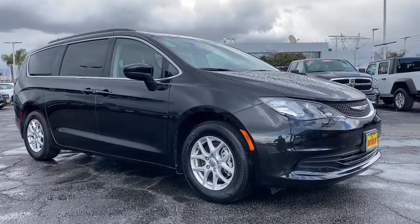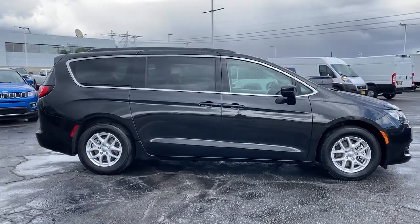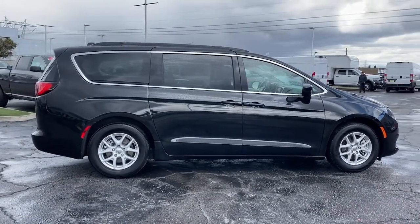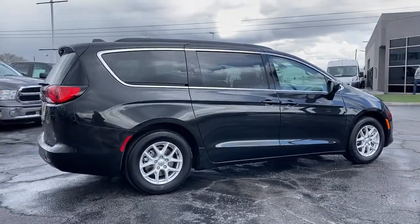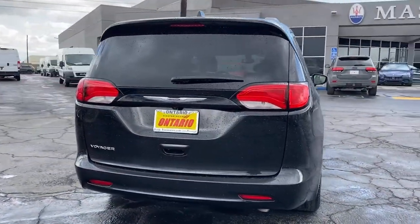Hop into the 2020 Chrysler Voyager. This vehicle is an outstanding buy with fewer than 35,000 miles on the odometer. Prepare to take your driving pleasure to new heights and enjoy the best of modern efficiency and style.